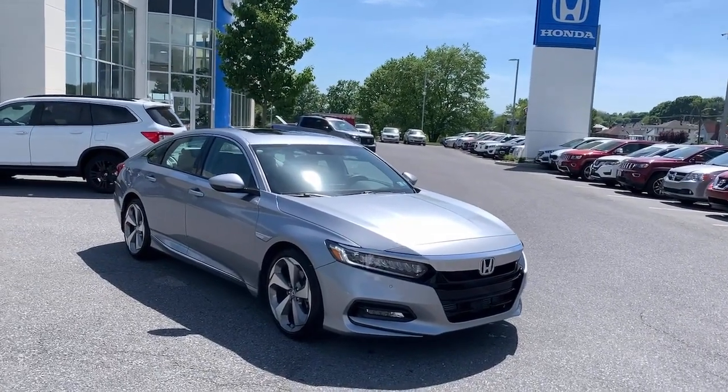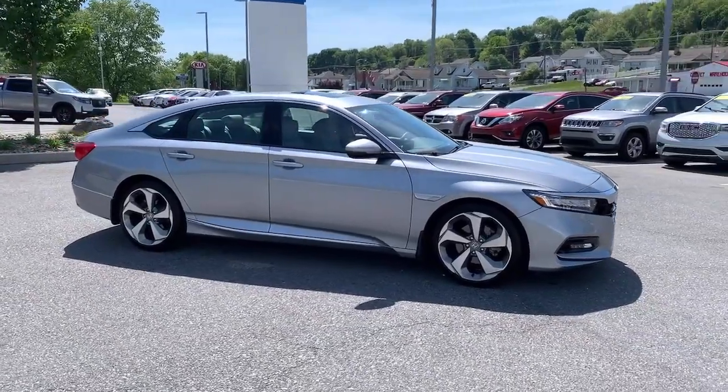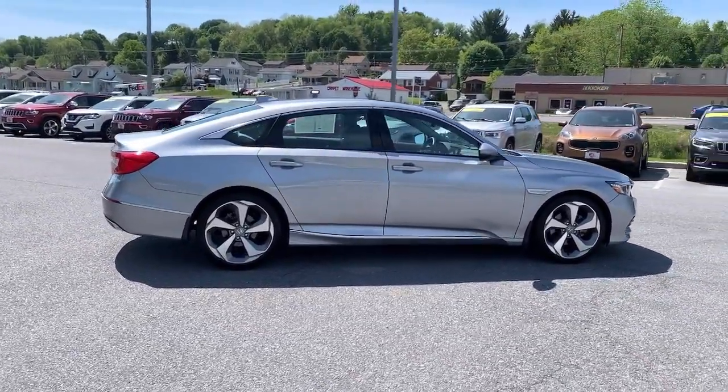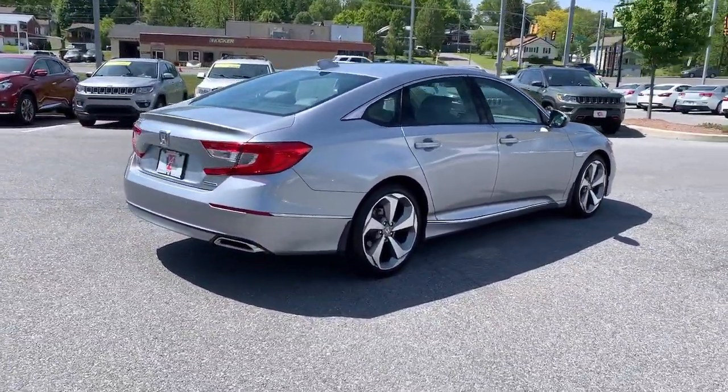Introducing the 2018 Honda Accord. This vehicle still has fewer than 15,000 miles on the clock, so it won't last long. Here's the Honda Accord, the iconic midsize sedan that sets the standard for others to follow.